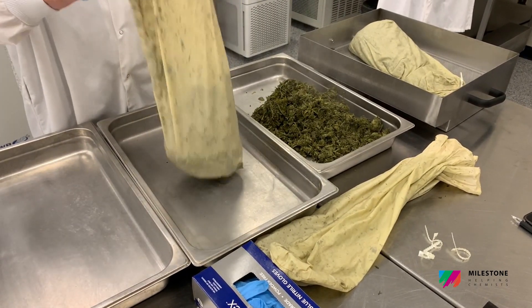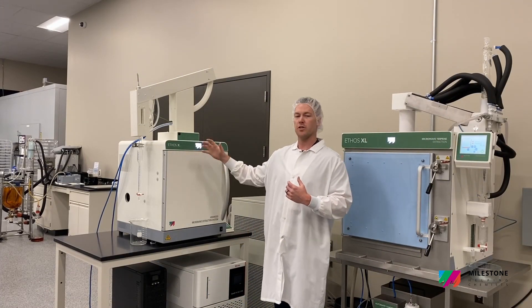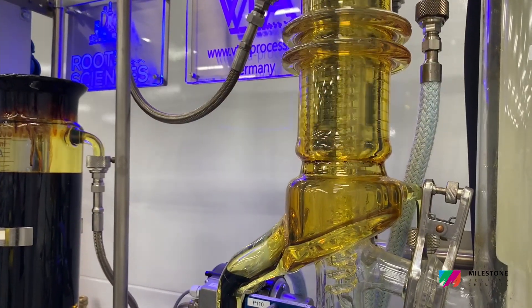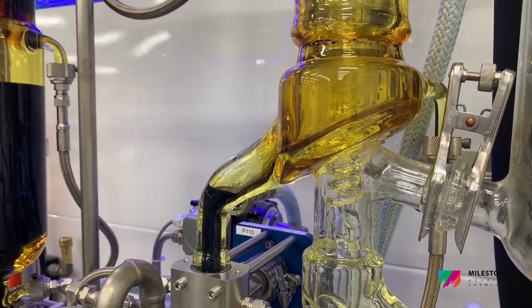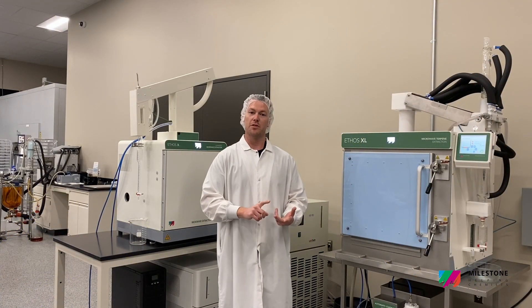We've since upgraded that technology to an ethanol extractor. We basically run our material through here, extract off the terpenes, take that biomass, dry it out in forced air ovens, and then run it through a cryogenic ethanol extractor to make crude oil, pass it through our wiped film BTA, and make beautiful gold distillate that we can use for our edibles and our vape carts.